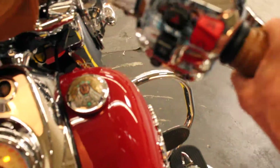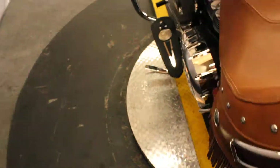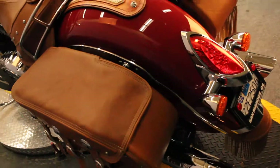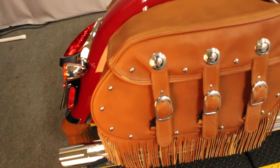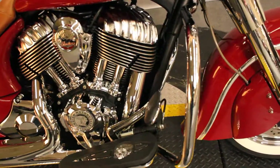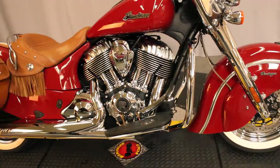Something else about this particular bike — it's just a little louder than your factory Indian motorcycle. It's running a 111 cubic inch V-twin engine mated to a six-speed transmission. I haven't seen horsepower ratings on these, but published 119 foot-pounds of torque. That's a lot.